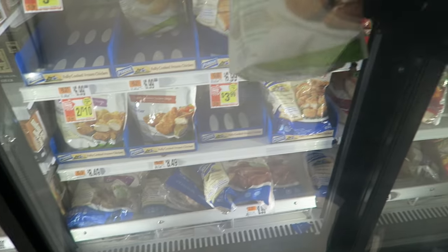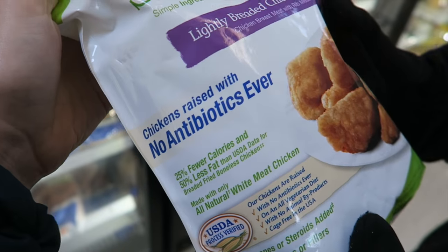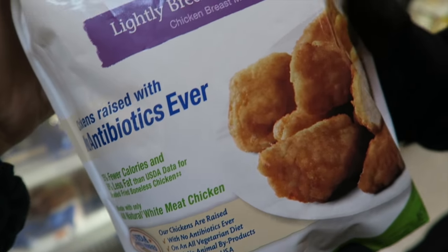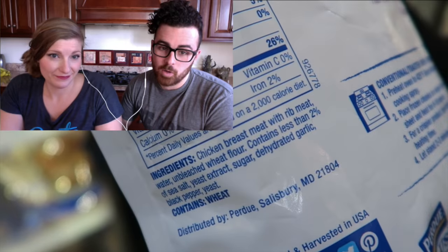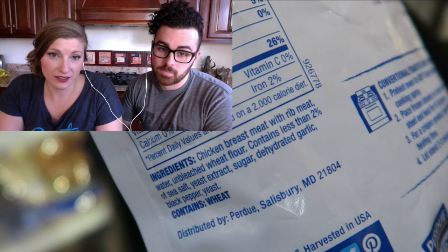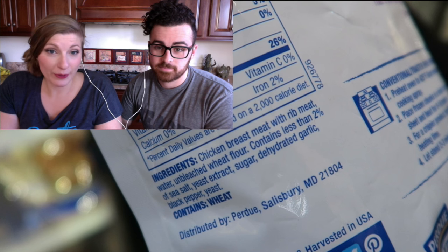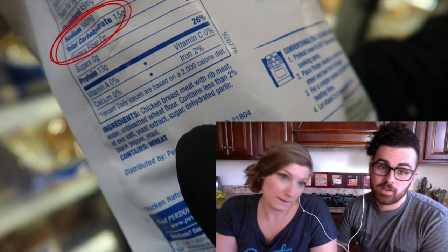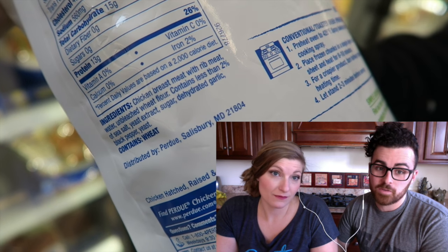We went for another type of Purdue — no antibiotics ever, fewer calories, less fat, all natural white meat chicken. This packaging has the look of being healthier for you. But boom — sugar. That sugar is so sneaky. They throw it in everything. This one was made to look healthier, but actually — sneaky. Very sneaky. Look at that sodium content: 560 milligrams of sodium. That is a lot of sodium.